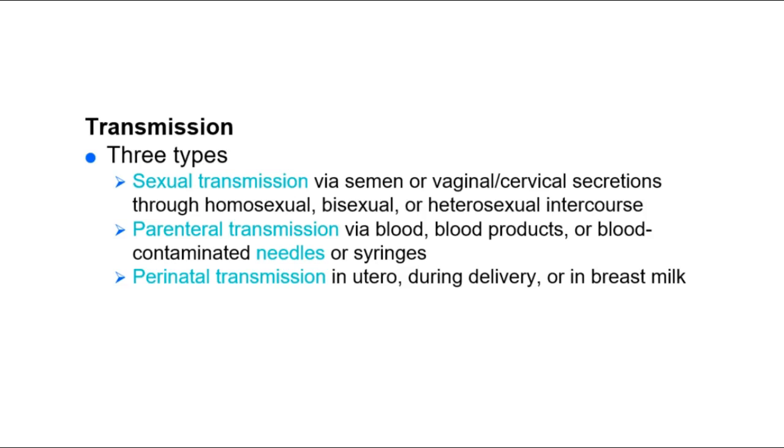HIV was originally strongly associated with the promiscuous homosexual community; however, it can result from any sort of sexual contact. Oral sex is less likely to transmit it, but a break in the epithelial barrier — such as a cut in the mouth — can absolutely be a portal of entry.